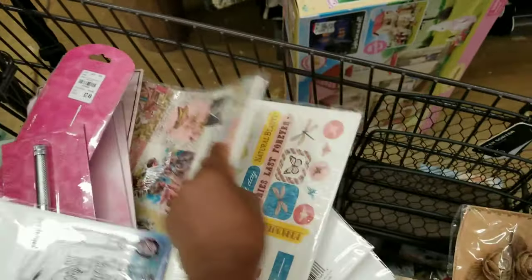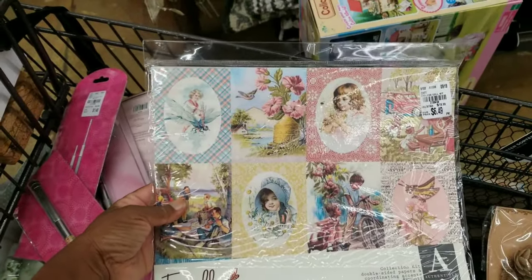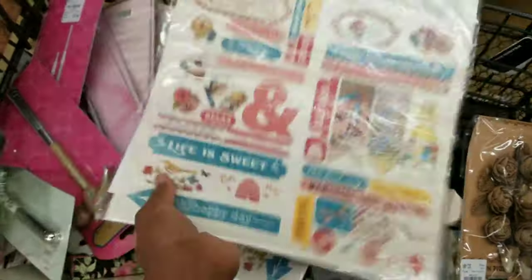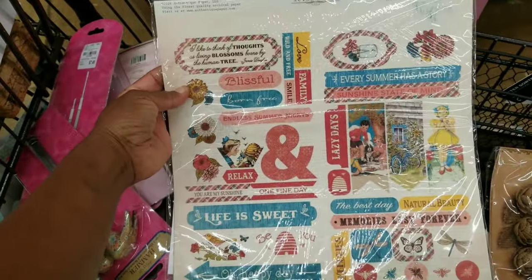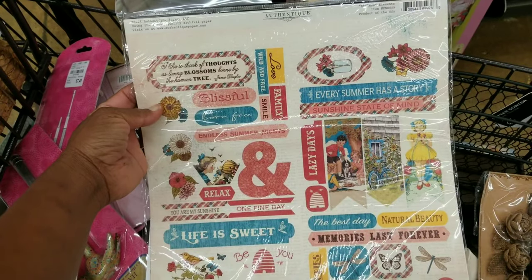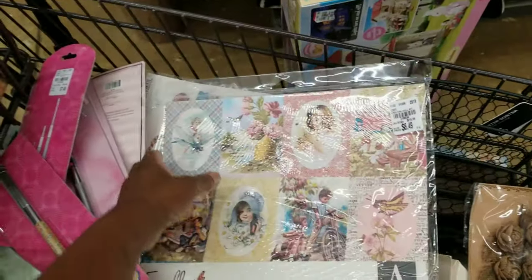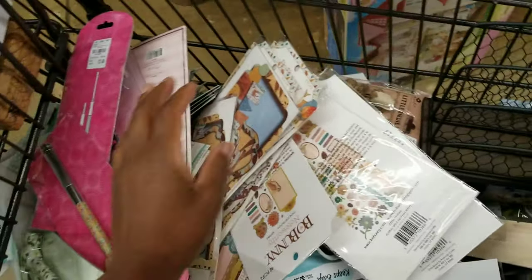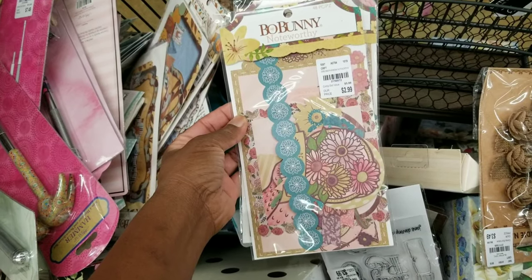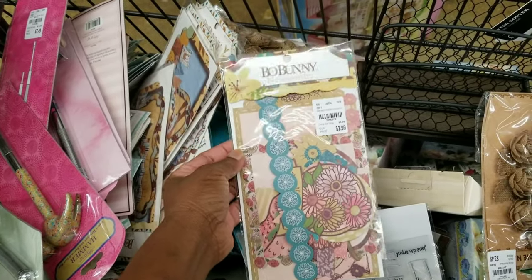What is this? Endless — I know this is Authentique, because they have a signature look. They create a lot of vintage-style items. These are the stickers and this is $6.49. Got some Go Bunny. And this is Ephemera by the Noteworthy collection — we'll probably see other coordinates.